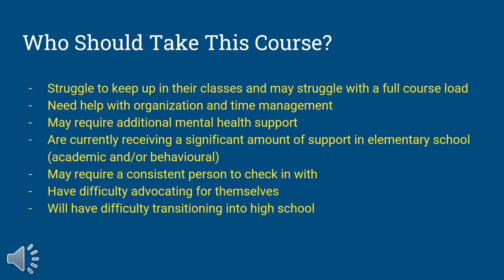If you're a student that might require some additional support for your mental health, or you just need a bit of a break in the day, this is an awesome course for you to take because it provides you with a consistent person to check in with on a daily basis.